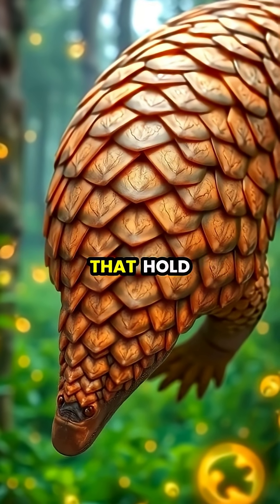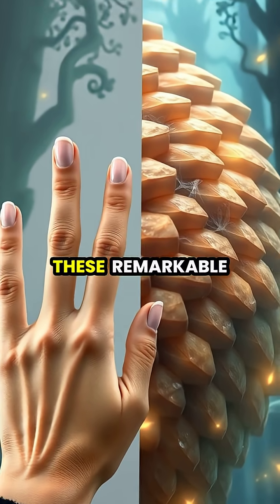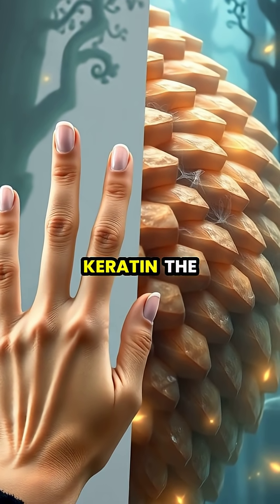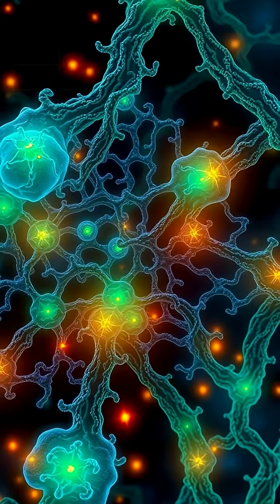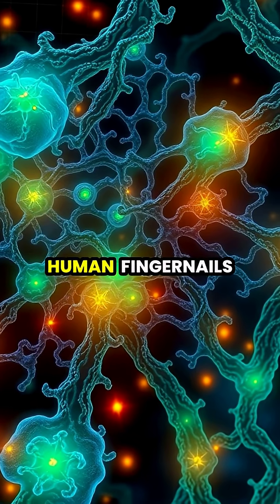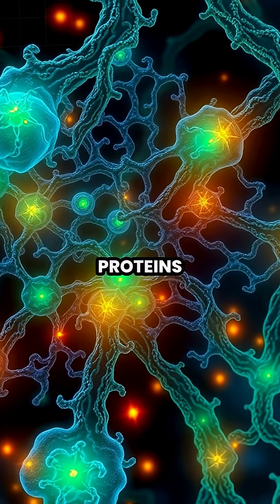Pangolins are extraordinary creatures that hold the distinction of being the only mammals completely covered in scales. These remarkable scales are made from keratin, the exact same protein that forms human fingernails and hair. Under a microscope, pangolin scales and human fingernails share an almost identical structural pattern of keratin proteins.